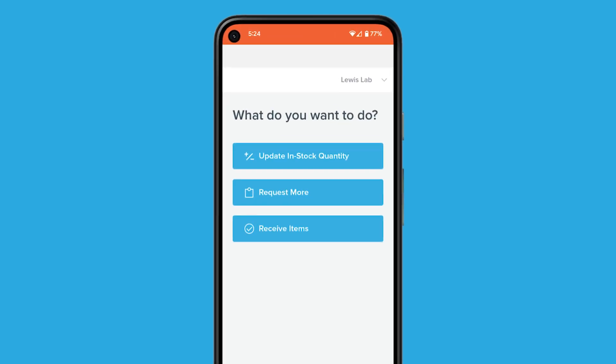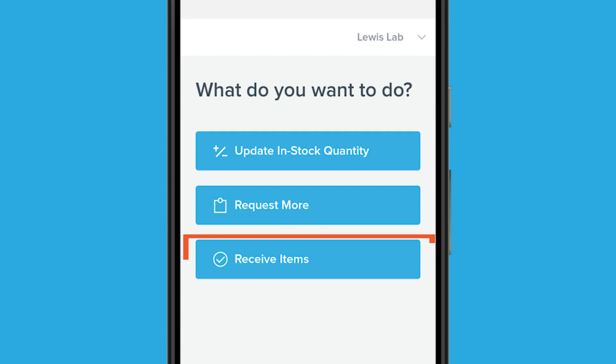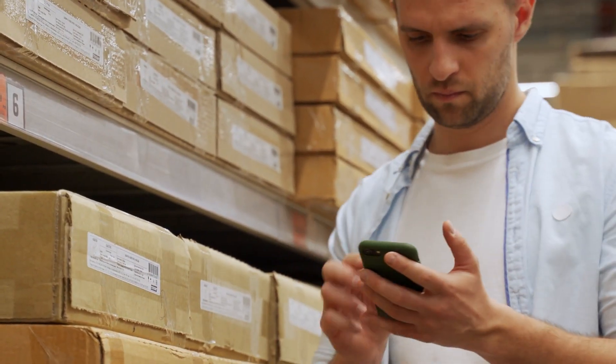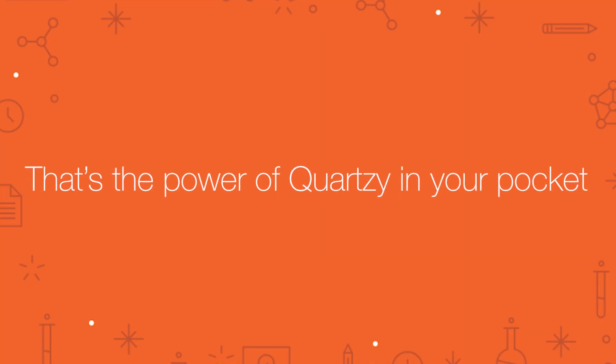You can conveniently access Quartzie from your mobile device and create barcode labels for items in your stockroom. Scan the barcodes with your mobile device to instantly find and update items. That's the power of having Quartzie in your pocket.